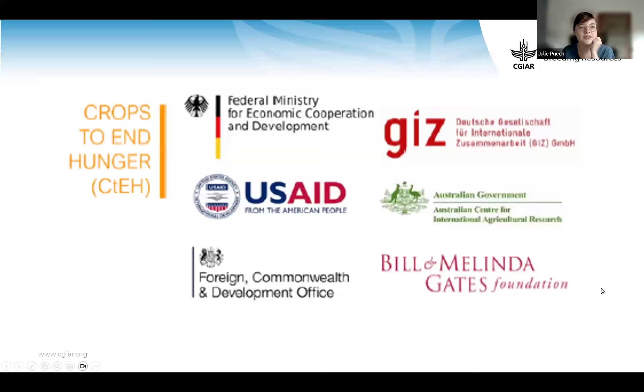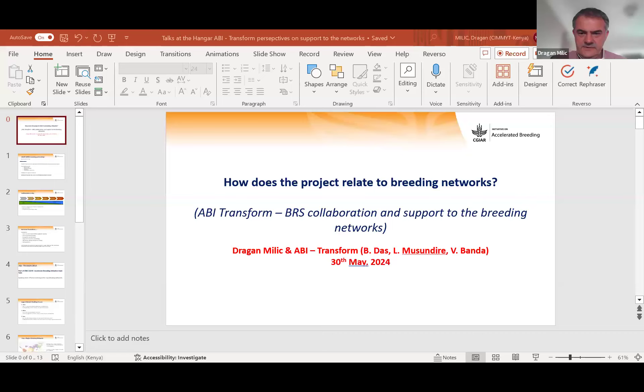Thank you Gustavo — right on time. Now we give the floor to Dragan Milic from ABI — Accelerated Breeding Initiative — Transform Work Package, for an update about breeding networks.